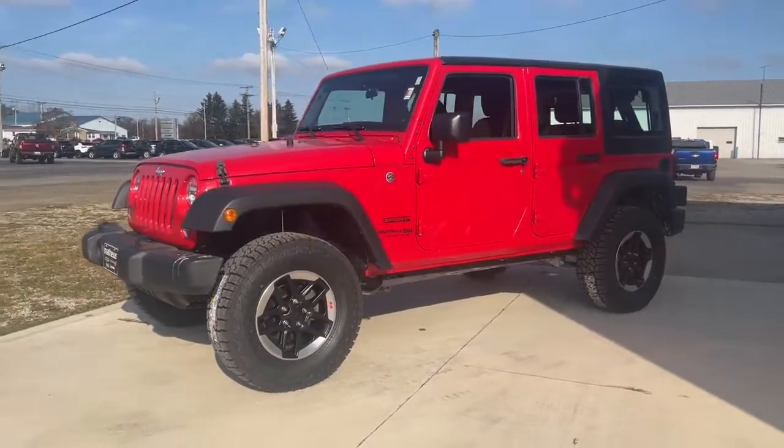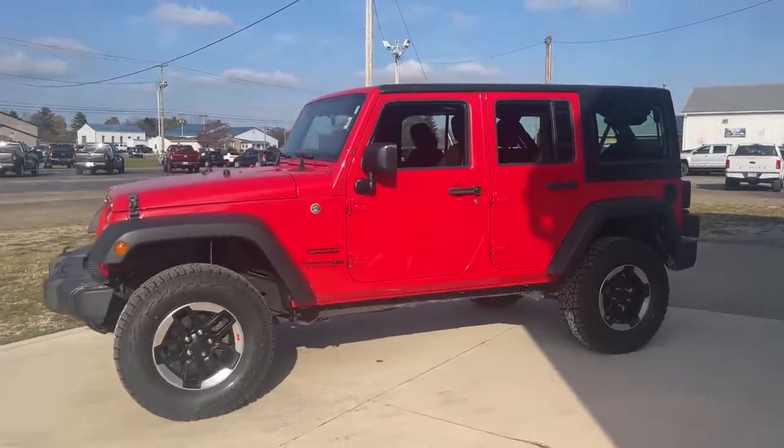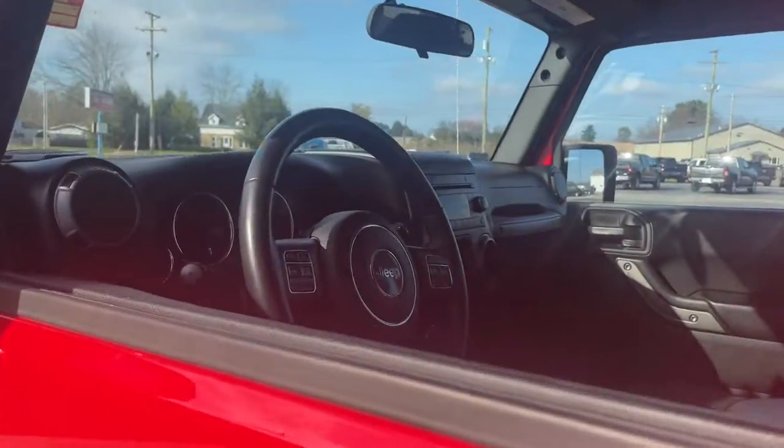The Wrangler JK brings open-air freedom, comfort, convenience, technology that keeps you safe, connected and entertained, and can-do performance on all your off-road adventures.